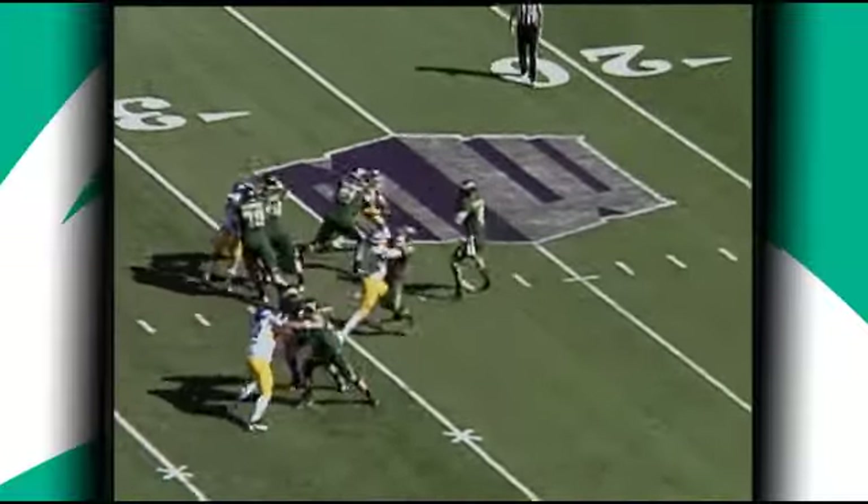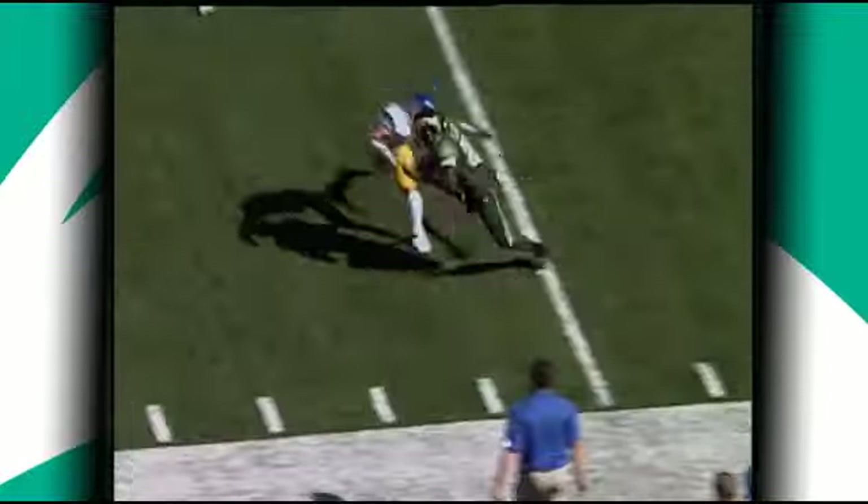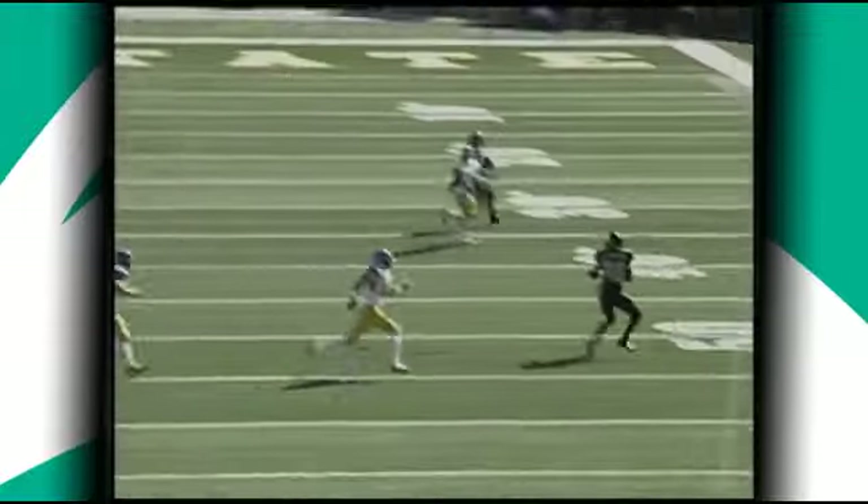Third and six from the 36. Seven-step drop for Thomas. Azaldeh going to fire near side, and that ball is caught. Into Spartan territory at the 45, and pushed out of bounds at the 42 is Raymond Carter, running back.